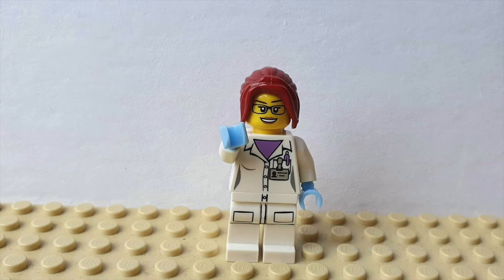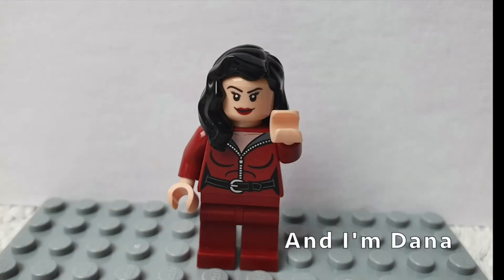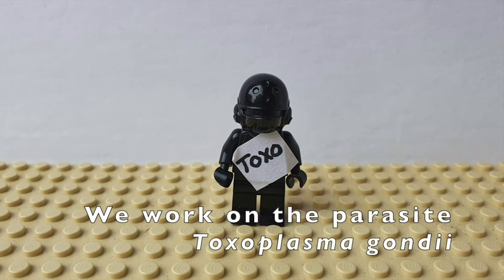Hi, I'm Claire. I'm Meg. And I'm Dana. Our lab started in January after I moved from MIT and we work on the parasite Toxoplasma gondii.